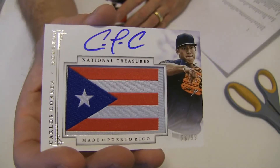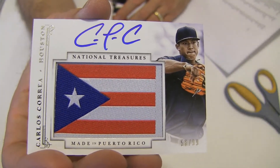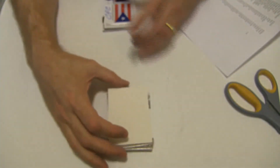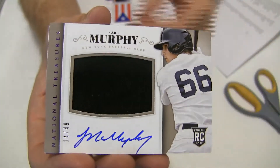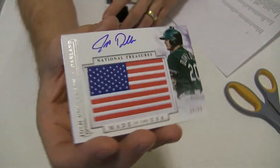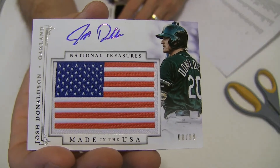Check out the flag auto — here we go. Carlos Carrera, that's nice, to $99 for Shane. Houston picking up a couple of nice hits. Got a JR Murphy, this one is $49 for the Yankees, going to Shane. Another flag auto here — Donaldson to $99 for Lamar.